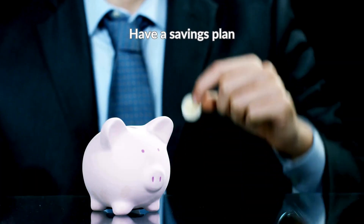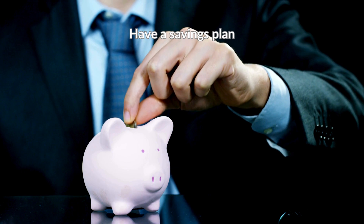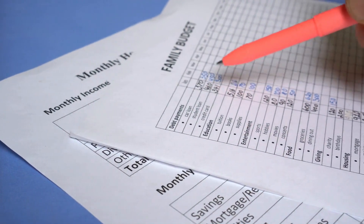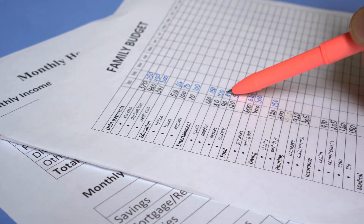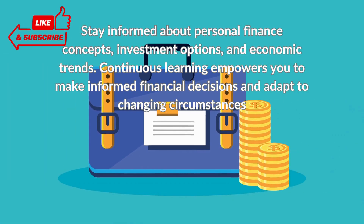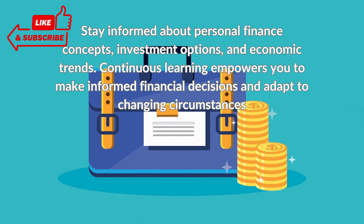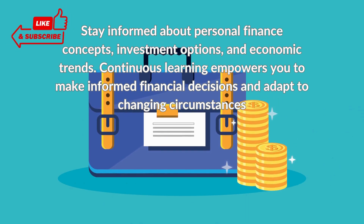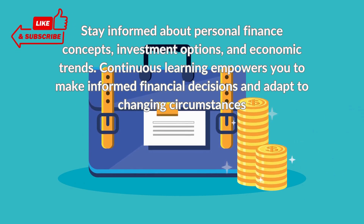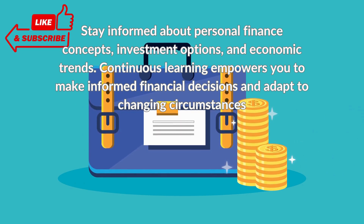Have a savings plan. The secret to saving is to start early and save often. Create a savings plan so you can manage your money and stick to your goal. Stay informed about personal finance concepts, investment options, and economic trends. Continuous learning empowers you to make informed financial decisions and adapt to changing circumstances.